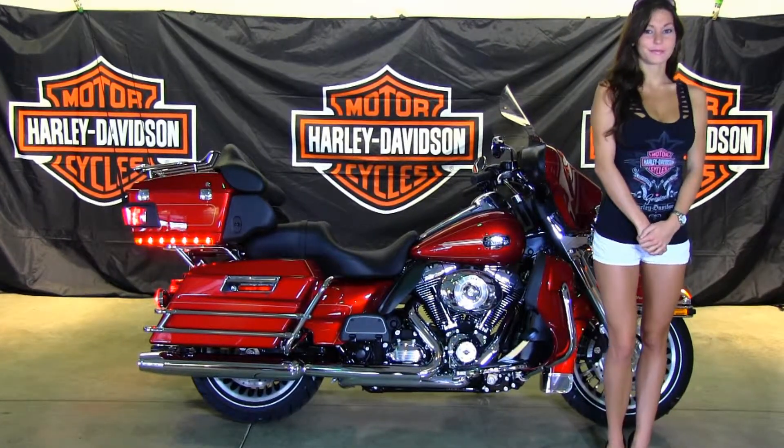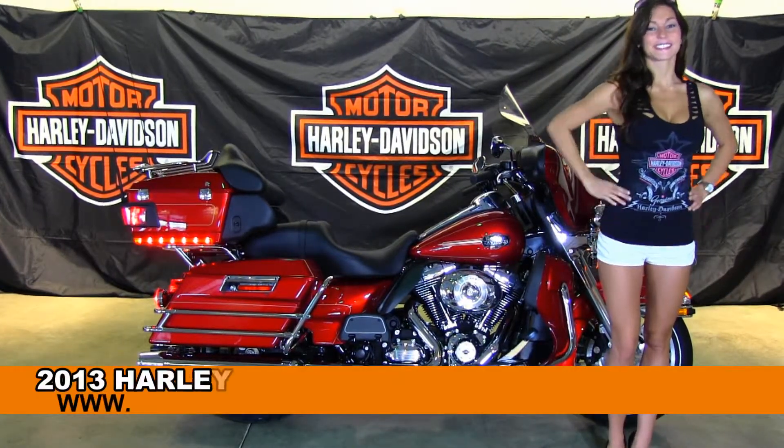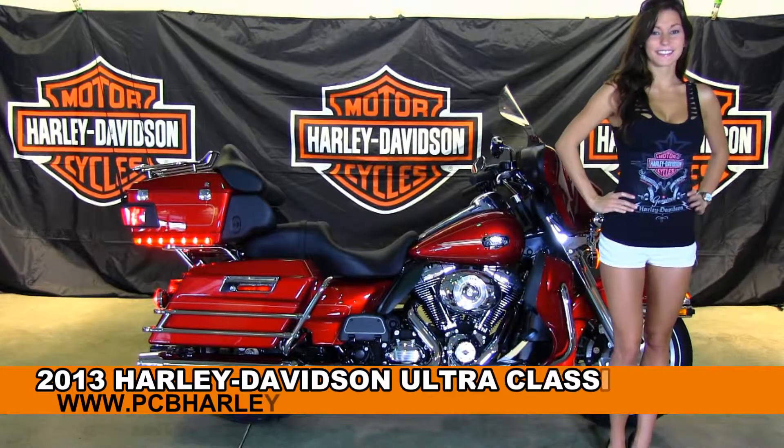Welcome everyone to the world famous Harley-Davidson Panama City Beach. First of all, I'll introduce Brie. She's showcasing all our bikes today.